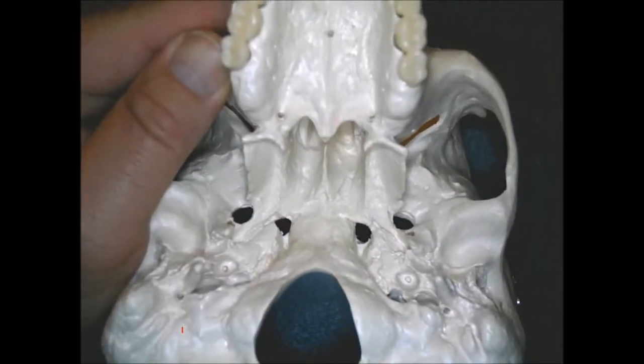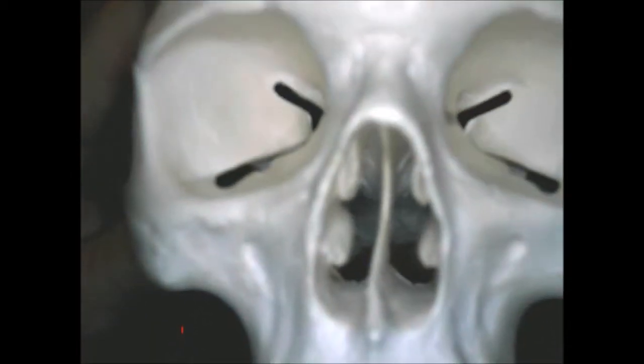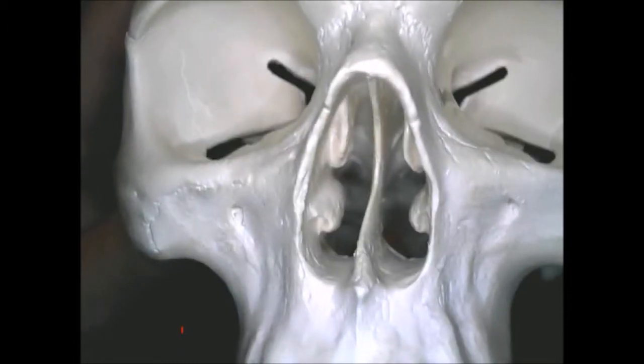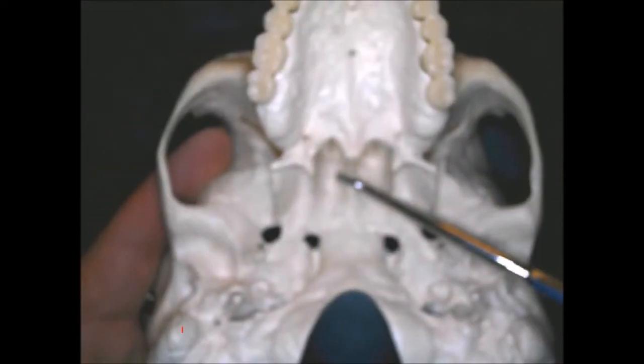The plate that goes right down the middle of the nose: the upper part is called the perpendicular plate, and the lower part is called the vomer bone. It is easily seen from the back part of the skull.